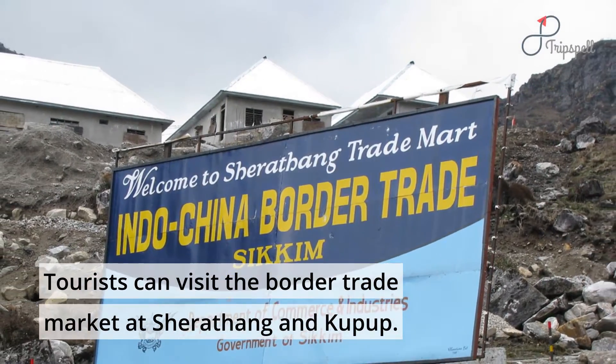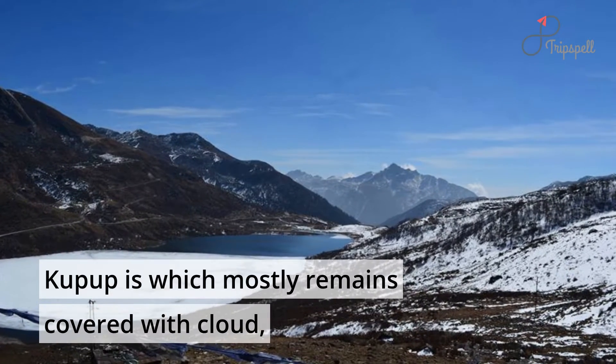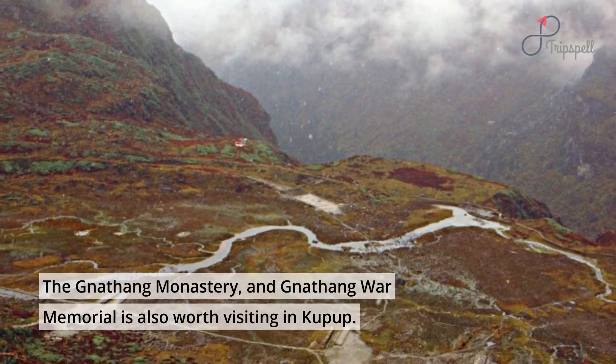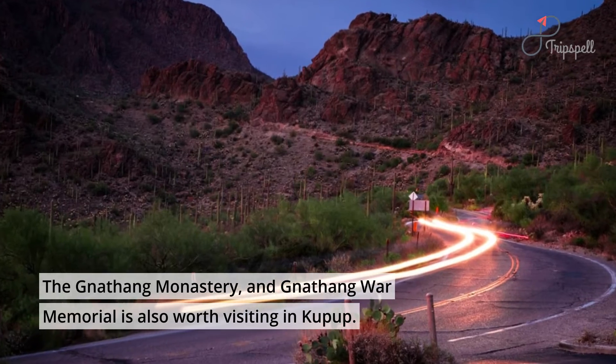Tourists can visit the border trade market at Sherathang and Kupup. Kupup mostly remains covered with cloud and has the second highest golf course in the world. The Natang Monastery and Natang War Memorial are also worth visiting in Kupup.